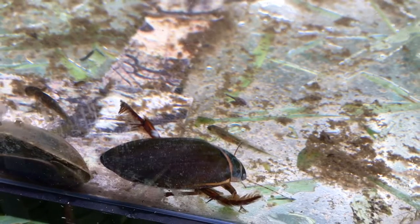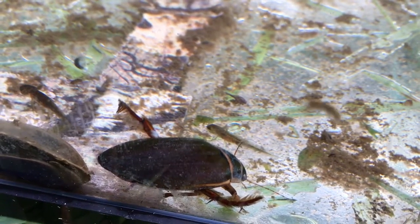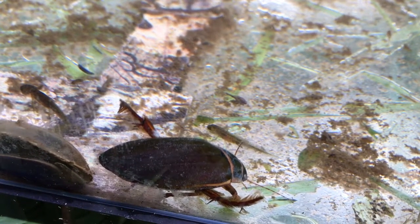The great diving beetle is very ferocious and will basically rip apart anything if it wants to eat it. It attacks almost anything that moves, even frogs and fish.